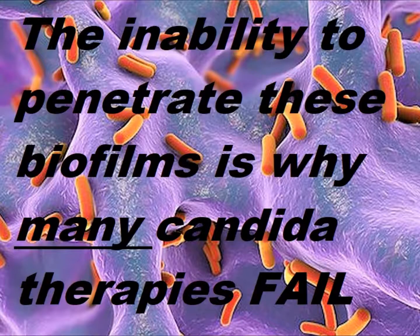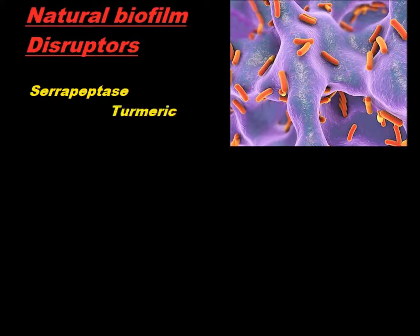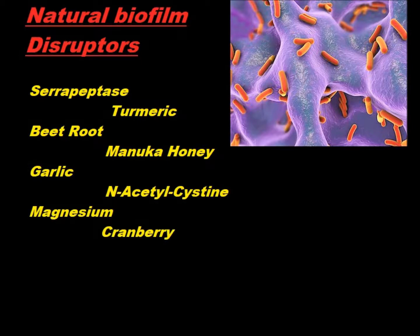The inability to penetrate these biofilms is why many Candida therapies actually fail to work. Natural enzymes like serrapeptase and specific foods like turmeric and beetroot can be used to disperse these films and are often a key component in dealing with the problem.